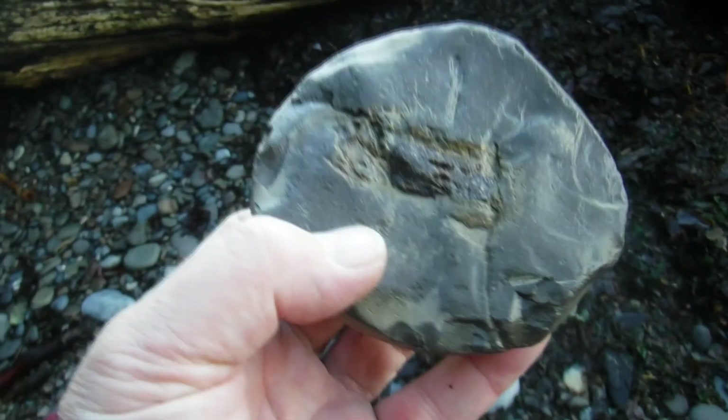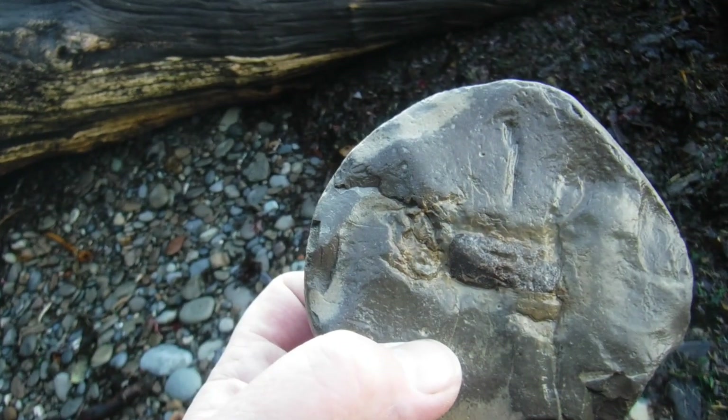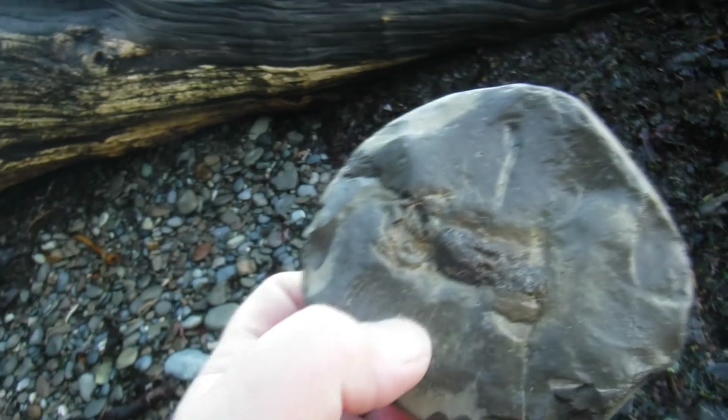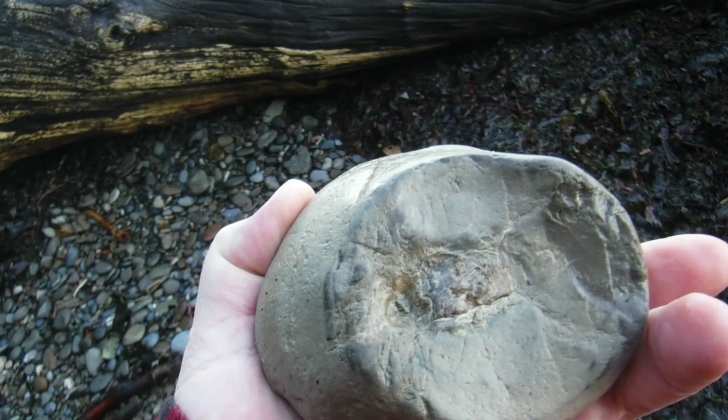I found this fossil here but I can't really tell what it is. I think I'll just leave it — put it down here. Maybe somebody else will find it and might like it. I'll continue along through here.